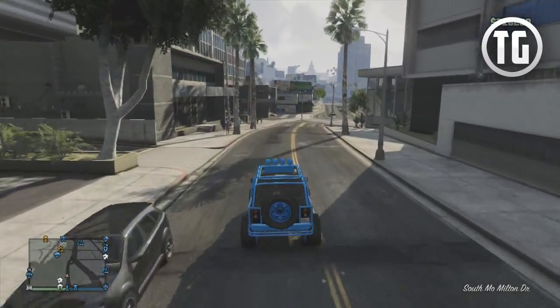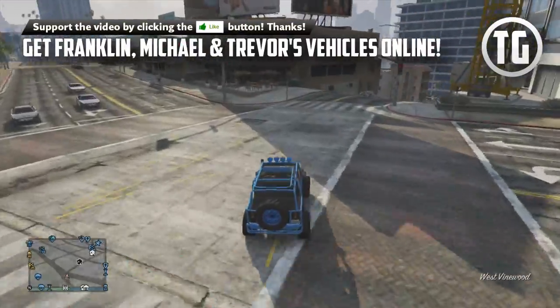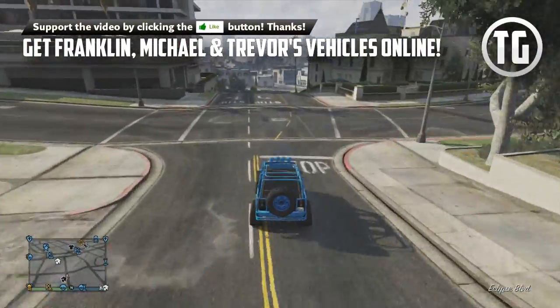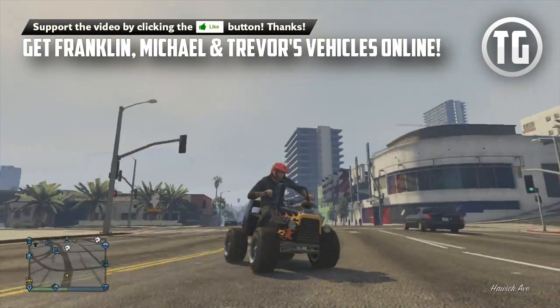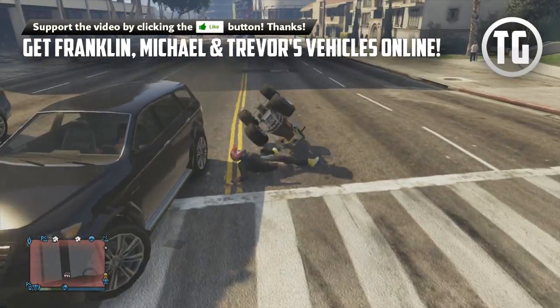What's up everybody! TypicalGamer here with your daily GTA 5 news, tips, tricks, guides, and more. Today I'm going to be showing you how to get the now-former rare main character story mode vehicles in GTA Online, which includes Franklin's Buffalo, Michael's Tailgater, and Trevor's Special Hot Rod ATV. I'll be going into detail about where you can get them, what makes them unique, and their customizations as well.